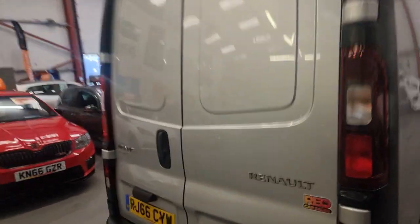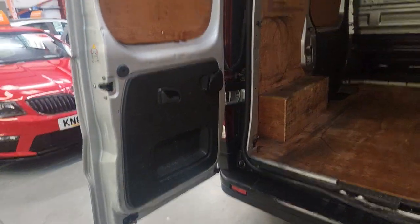Now let's just check the view from the back doors. All work fine, and all in good condition as is the inside of the van itself.